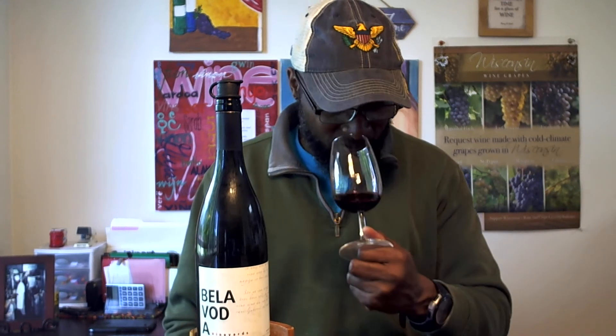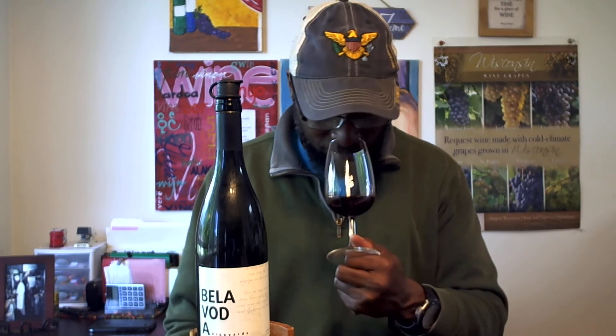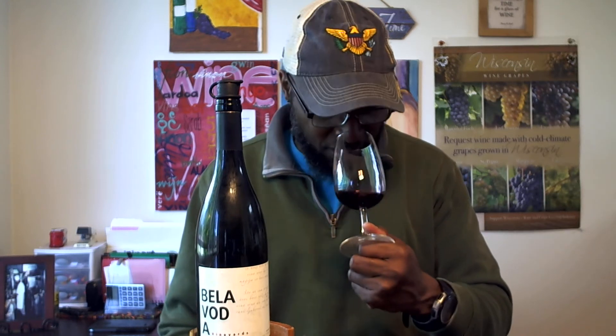I can already smell the fruit without even putting my nose completely in the glass. I didn't purchase this in a store, but if you can find it I recommend you go ahead and get it. On the nose you get that subtle spice from the wood — aged in French oak, I believe about 12 months.